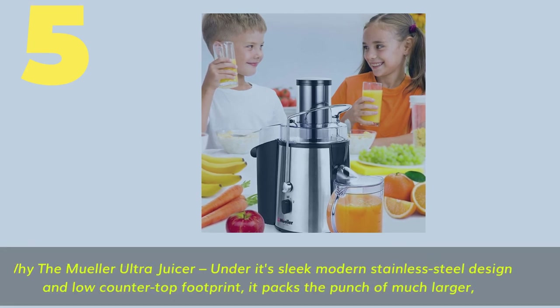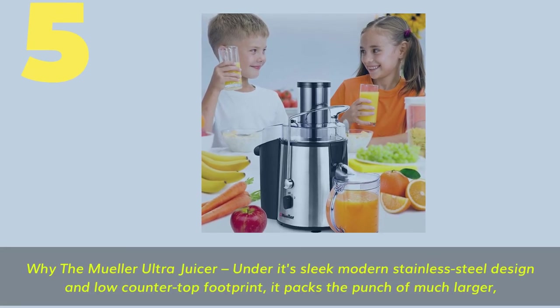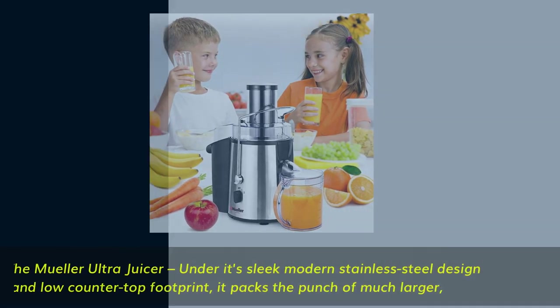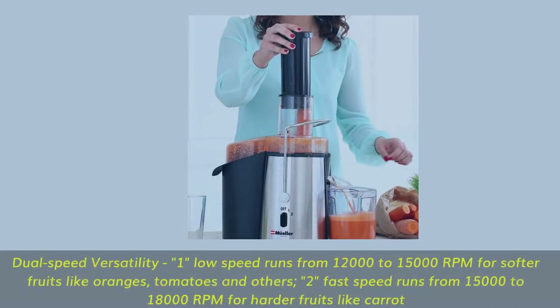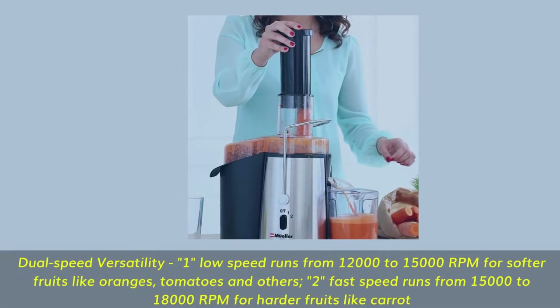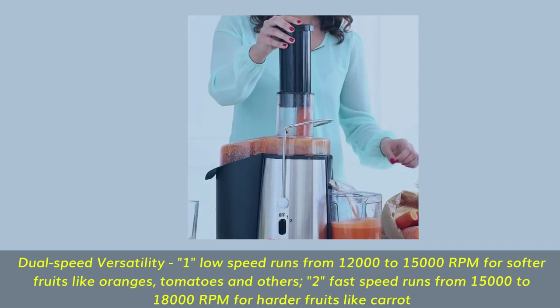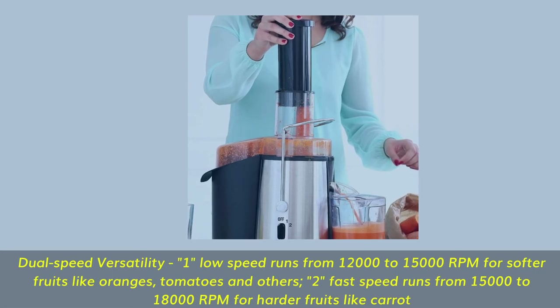Number 5. Why the Mueller Ultra Juicer? Under its sleek modern stainless steel design and low countertop footprint, it packs the punch of much larger machines. Dual-speed versatility: one low speed runs from 12,000 to 15,000 RPM for softer fruits like oranges and tomatoes; a fast speed runs from 15,000 to 18,000 RPM for harder fruits like carrots.